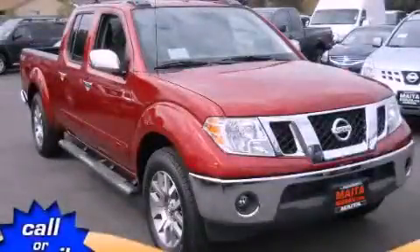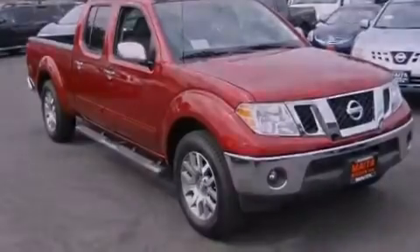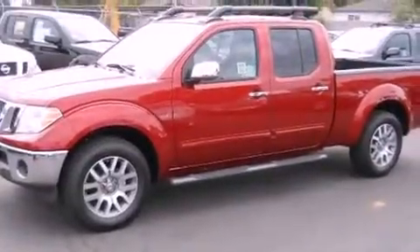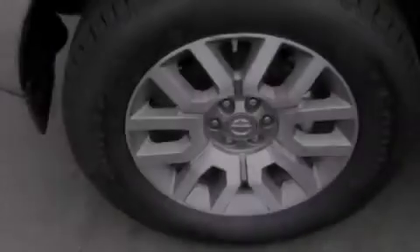This is a brand new 2012 Nissan Frontier made for the job site, the trail, and the town. Its top features include a limited slip differential, heated front seats, a low tire pressure indicator, satellite radio, aluminum wheels, and traction control and stability control systems.